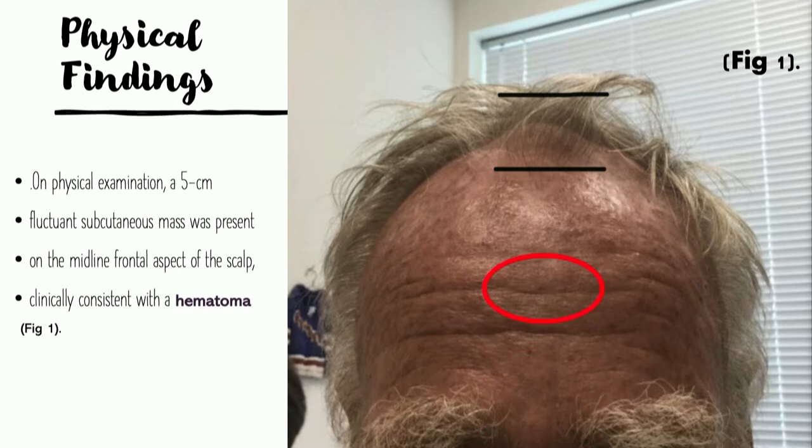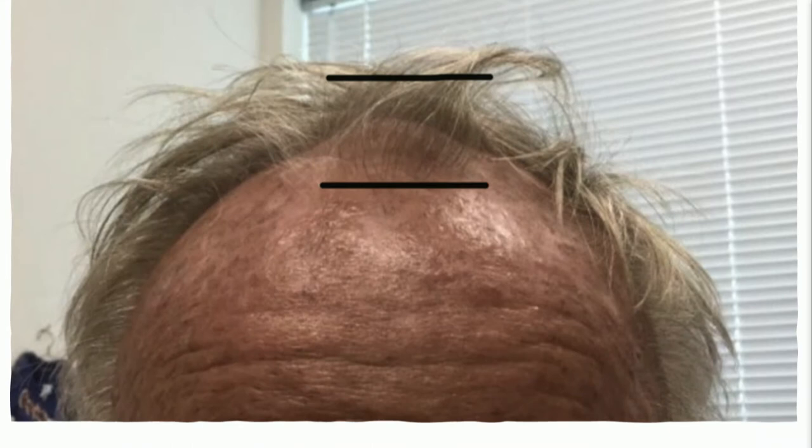On physical examination, as you can see, there's a five-centimeter, kind of fluctuant mass, which was present in the midline aspect of the scalp. I kind of thought that this was a hematoma. You can see it's pretty raised, just trying to get a little bit more of a close-up there.